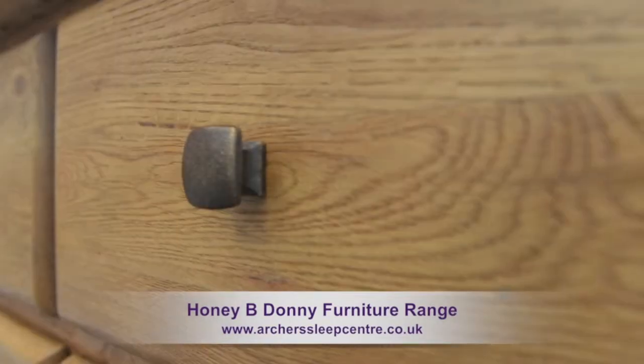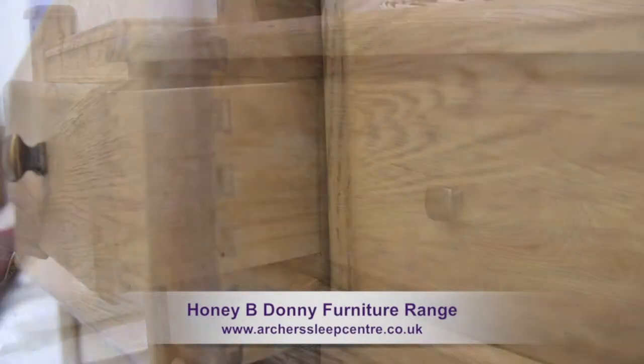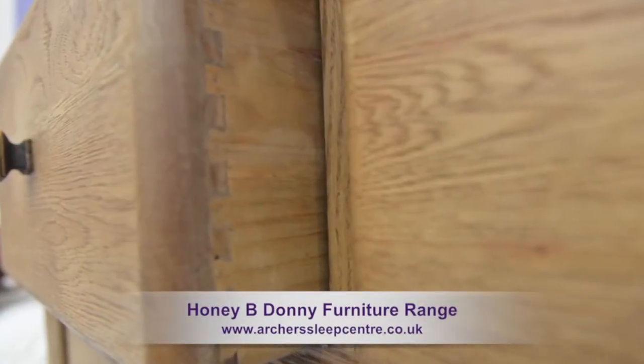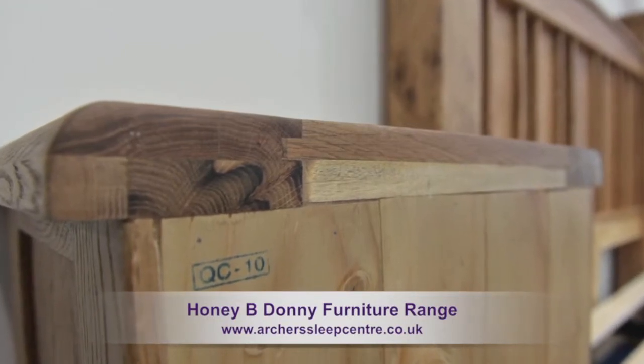All drawers benefit from stylish brass effect handles, natural solid wood runners, and have dovetail joints with tongue and grooved bases, and all carcasses have tongue and groove backs.